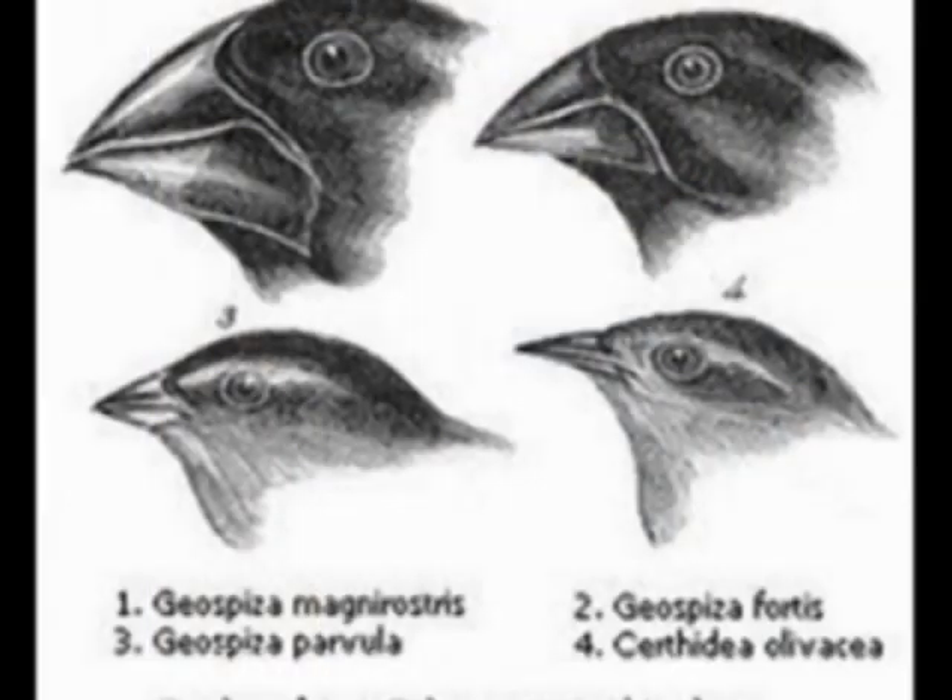So as you can see, by understanding the shape of a bird's beak, you can dig deep into their niche and determine just what they eat.